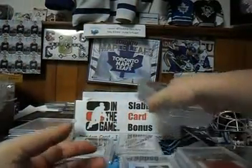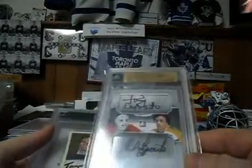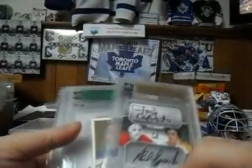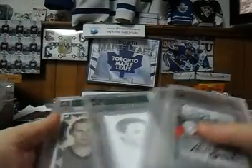And we have something that TRK might be interested in — a Tony Esposito Dual Autograph, and that gets paired with 3 base cards: Vincent, Kovalchuk, and Heatley.